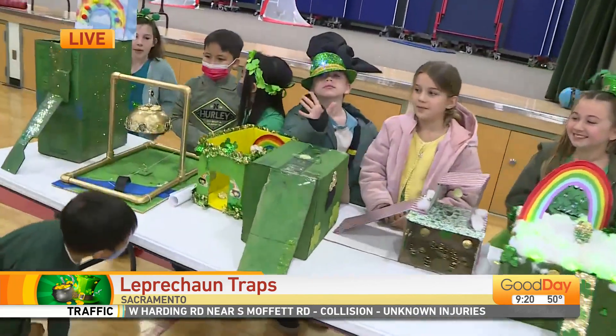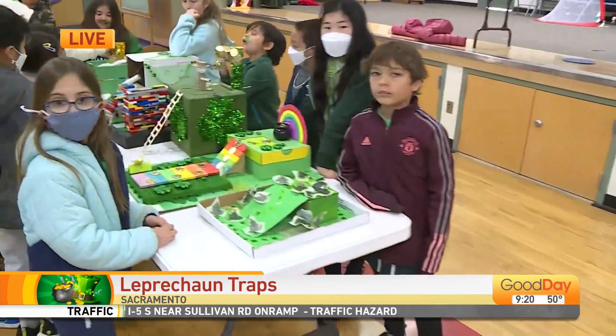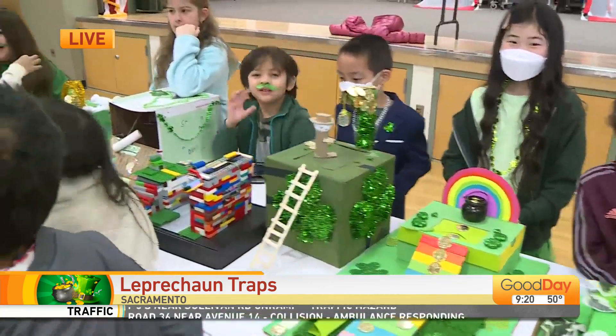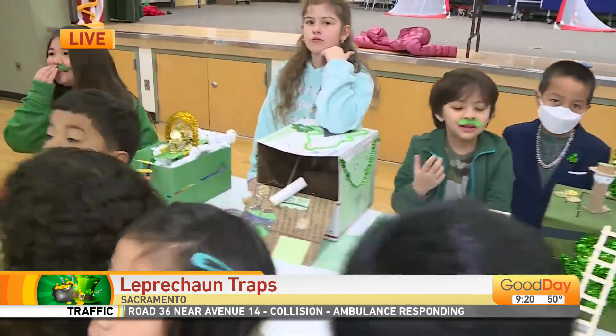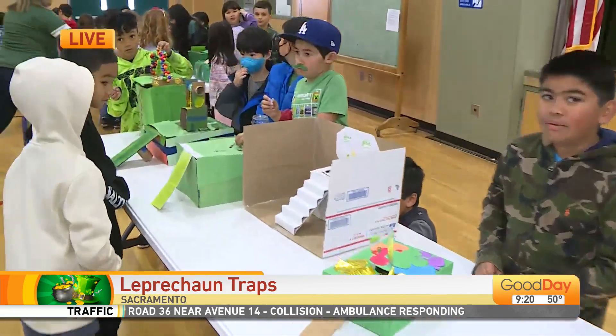This is a tradition they've been doing here at Didion Elementary School for 30 years. Look at all of the different ones. Look at this one created with Legos right here. As they create these, they have to also include a simple machine — an incline, the lever.